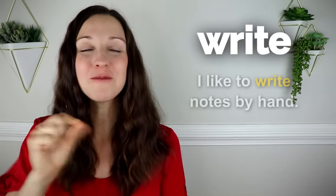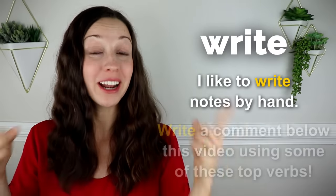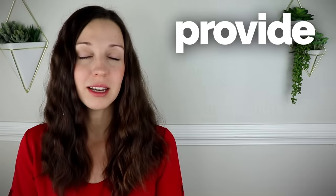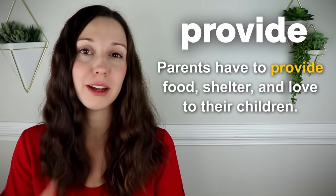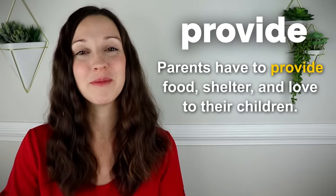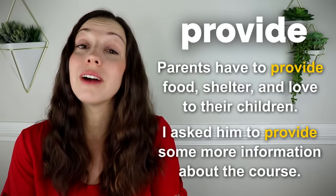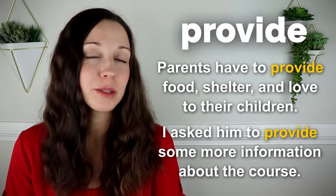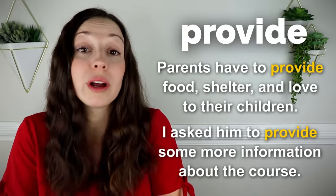Write. I like to write notes by hand. Write a comment below this video using some of these top verbs. Provide. Parents have to provide food, shelter, and hopefully love to their children. I asked him to provide some more information about the course. This is a common expression — to provide more information.